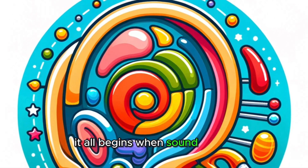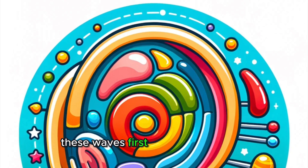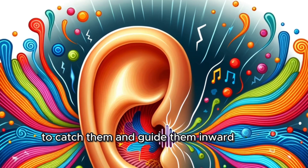It all begins when sound waves, which are like ripples in the air, travel towards our ears. These waves first meet our outer ear, the part you can see, which is perfectly shaped to catch them and guide them inward, like a funnel.